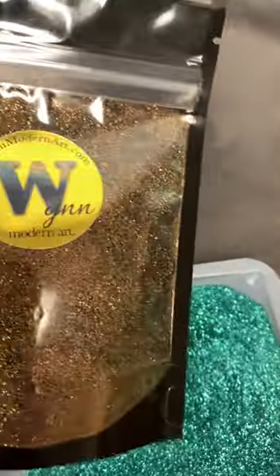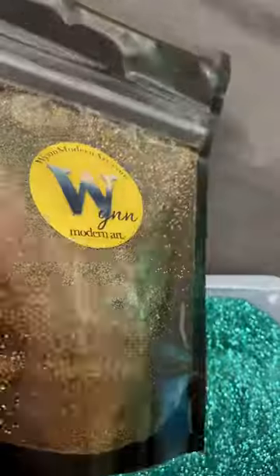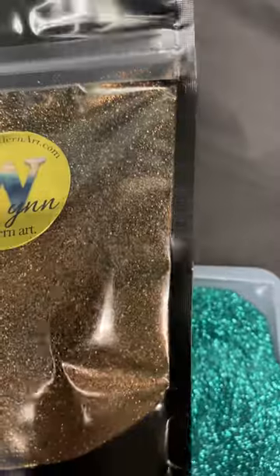Then you might say, what about Rusted Olive, which is far different. It is a shade of green, but it's way more olive and bronzy — and that is Rusted Olive.